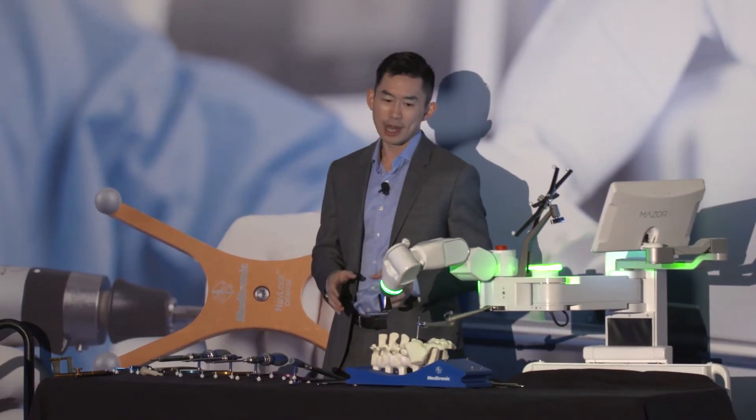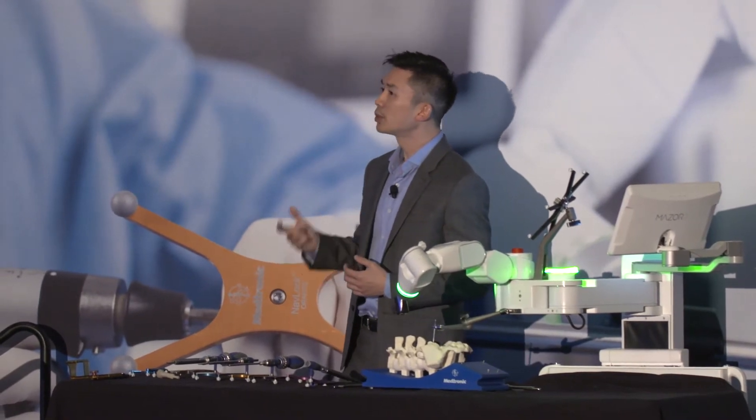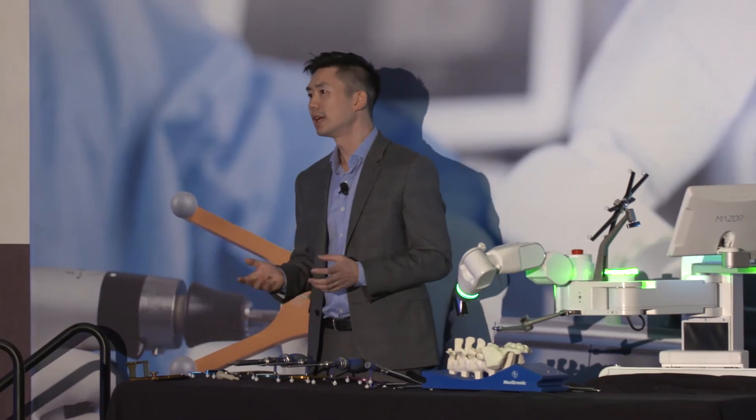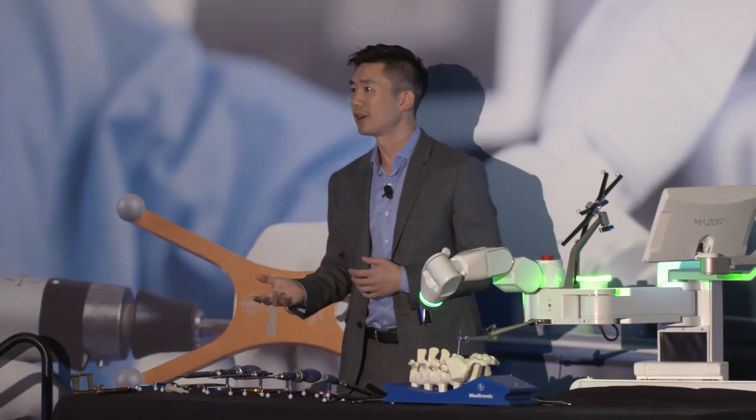Navigated spinal robotics is a game changer and a paradigm shift, and it will really change how we do spine surgery for years to come. I hope that this demo, in addition to a lot of the talks we have for you tomorrow, is going to show you and convince you of that as well.